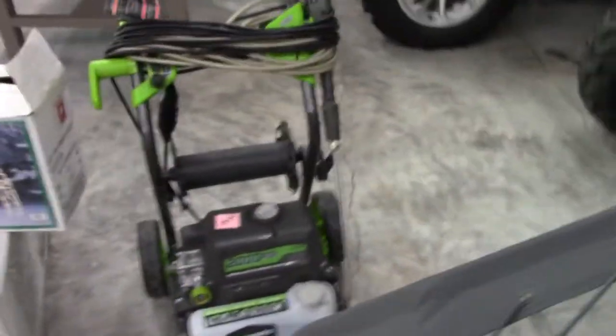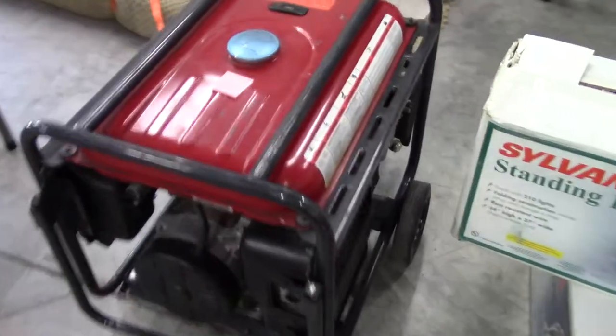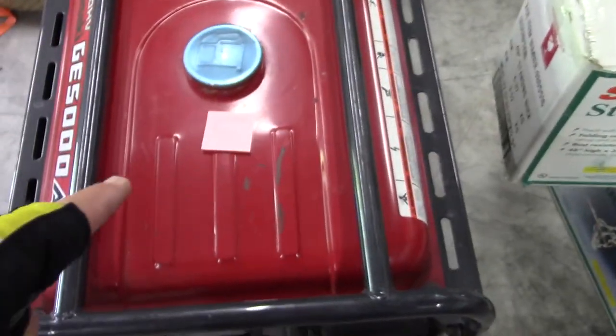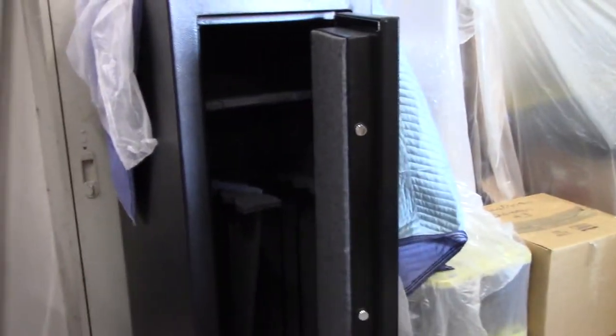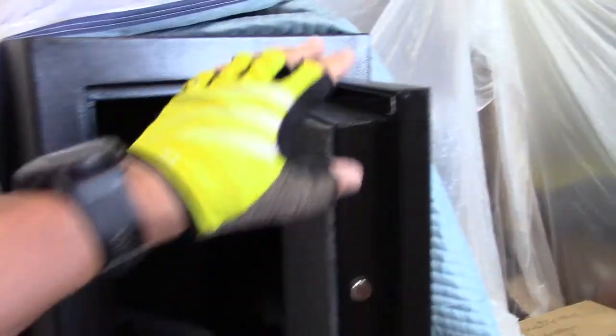Power washer — $50 on the power washer. The generator — $500 on the generator. Look at this gun cabinet. Ain't that something? If you're in the market for a gun cabinet, you can come here. I guarantee you they'll make you a deal on any of this stuff. They're wanting to sell it.